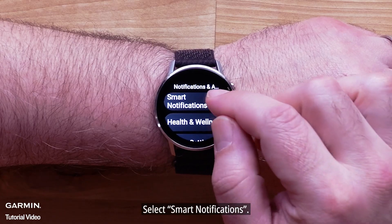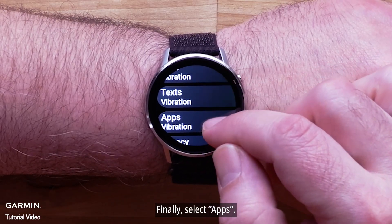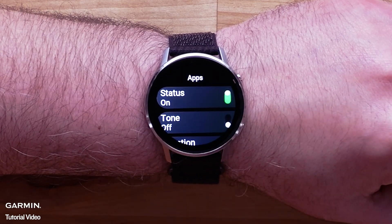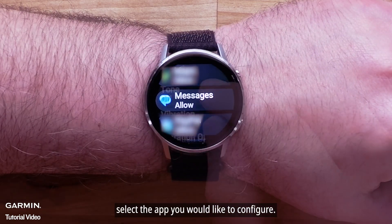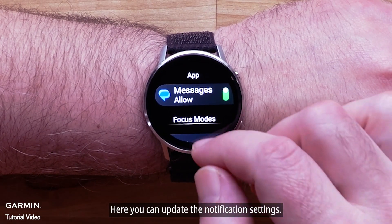Select Smart Notifications. Finally, select Apps. Under Connected Apps, select the app you would like to configure. Here, you can update the notification settings.